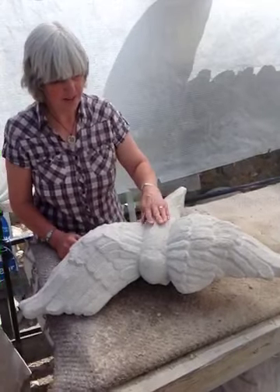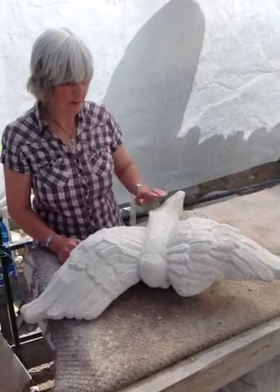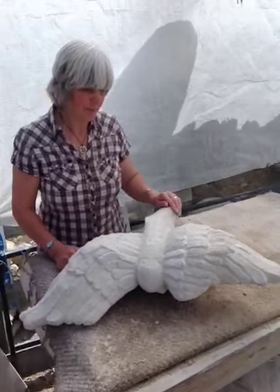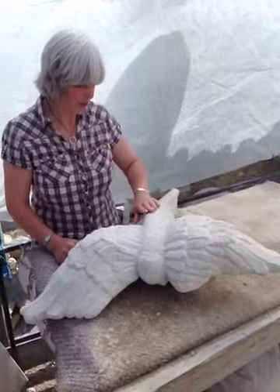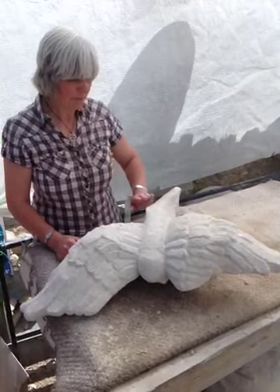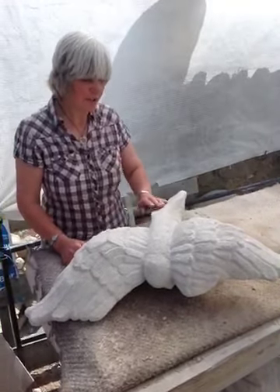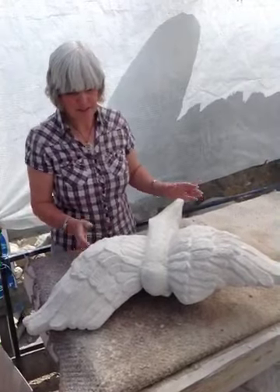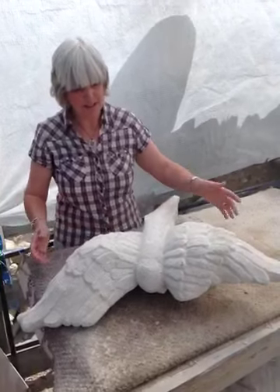I've really enjoyed finding the shape within the stone. Hannah's been really helpful, because she showed me how you can get a three-dimensional sort of look. I think I was sort of thinking two-dimensional, even though I knew I wanted to get the lift.